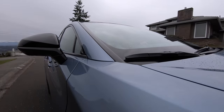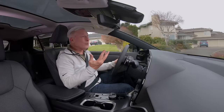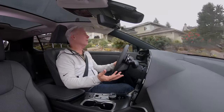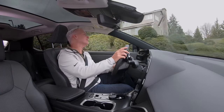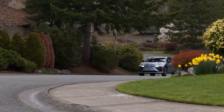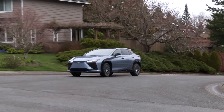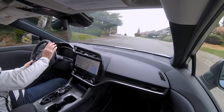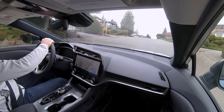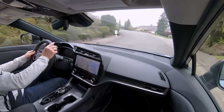Frankly, I'm surprised Lexus hasn't done an EV before, because it really works with the mission of the brand — it's powerful, it's quiet, everything you'd expect a Lexus to be. Also expected is the Lexus suite of ADAS technology. The list is long. I had no chance to test the automatic emergency braking — that's a good thing. The adaptive cruise and lane keeping worked well during a 90-mile drive in the rain.